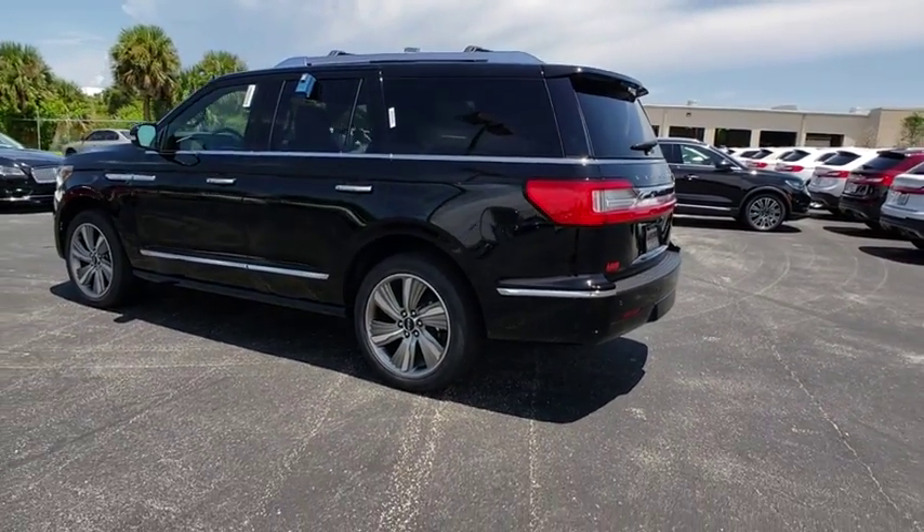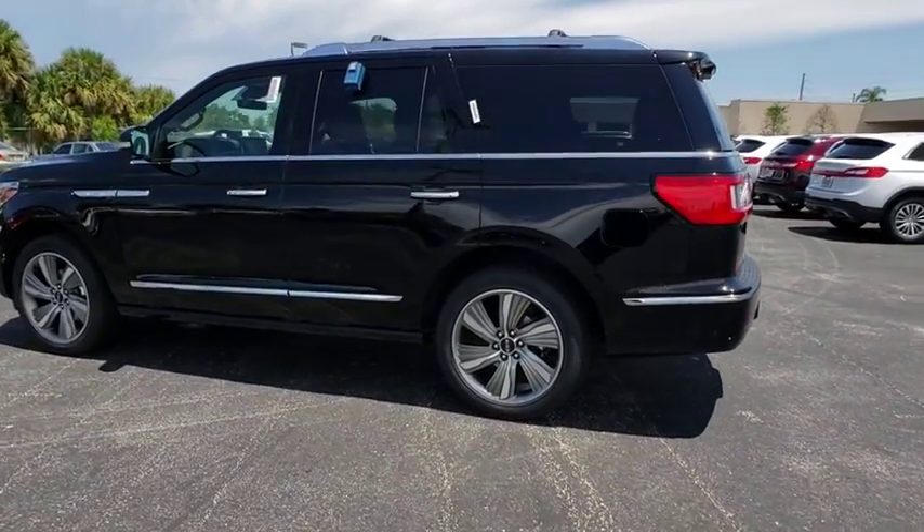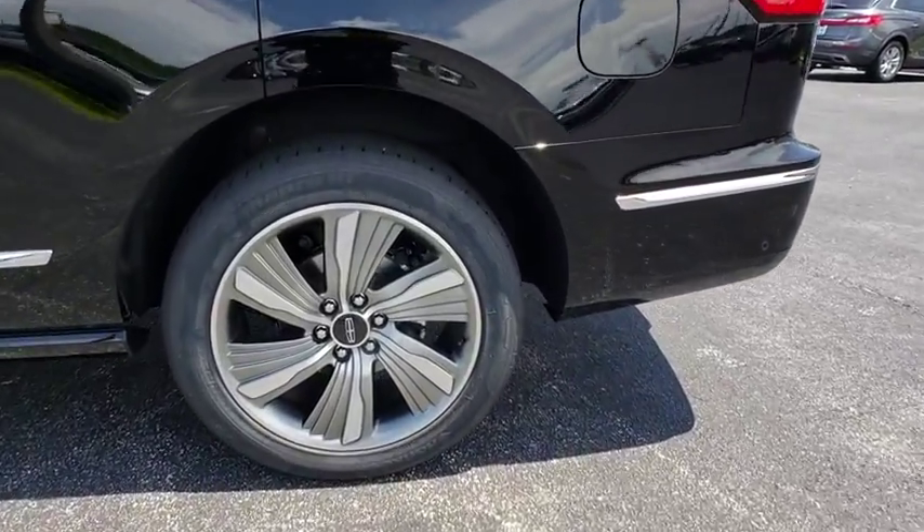Adjustable steering wheel, power steering, auto-dimming rear-view mirror, four-wheel drive, cruise control, keyless start, aluminum wheels.